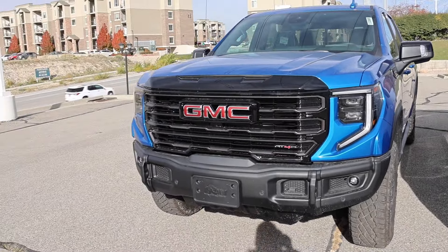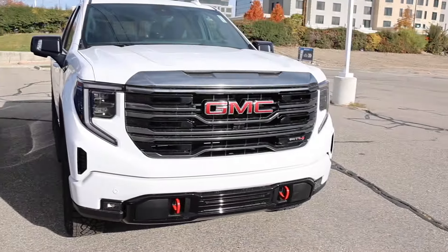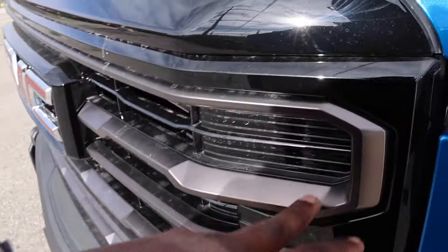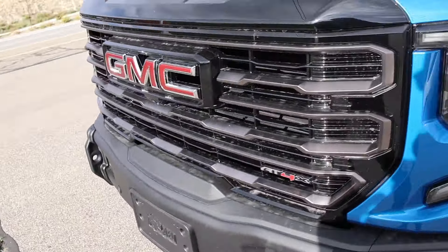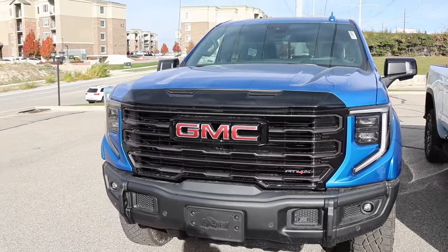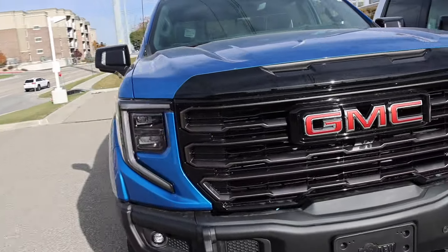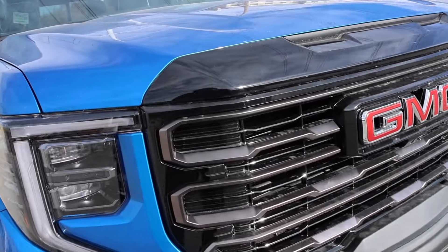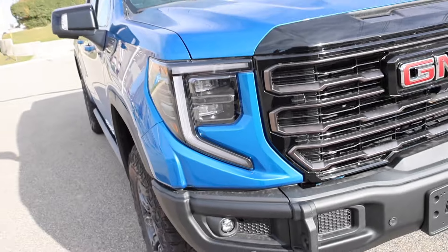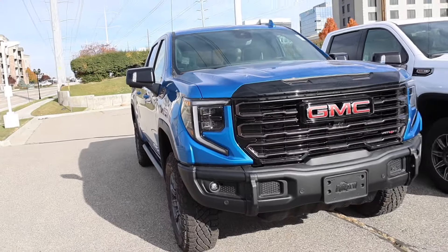Even with the overall design, the grille is just a little bit more buff — it has this bronze color. I'm not sure why GM likes that color; they love to go with some very odd colors on their higher trim levels. Even on the High Country in the past they went with a similar color. Same situation with the headlights — full LED.